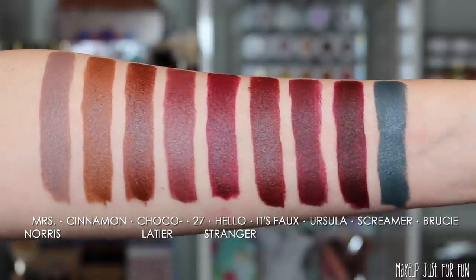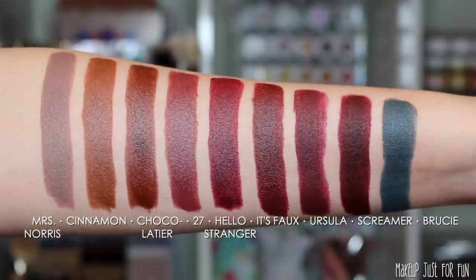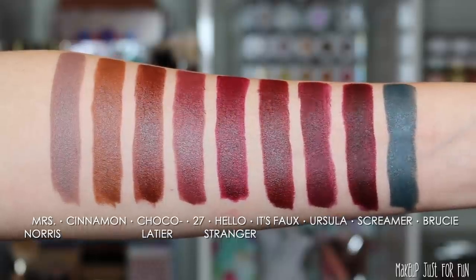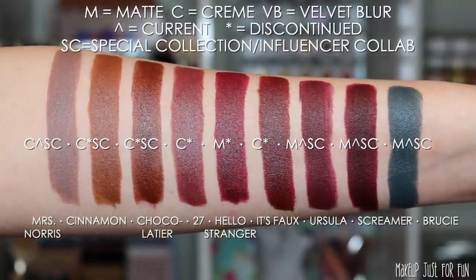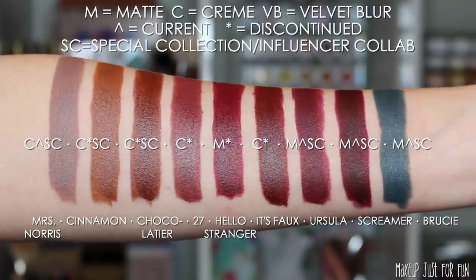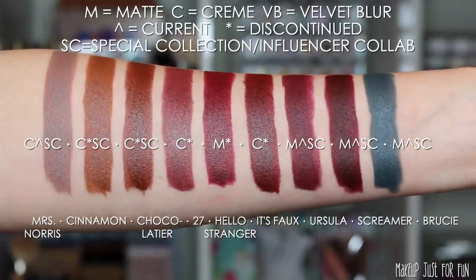This group is what I call vampy and offbeat shades. I only had a few of both, so I decided to combine those categories — and I actually think this color story is really interesting once swatched. The shades are Mrs. Norris, Cinnamon, Chocolatier, 27, Hello Stranger, It's Foe, Ursula, Screamer, and Brucey. Mrs. Norris, Screamer, and Brucey are all from Sophia Nygaard. Cinnamon and Chocolatier are from the Caroo Chic collab. And Ursula is from the Disney Villains collection.